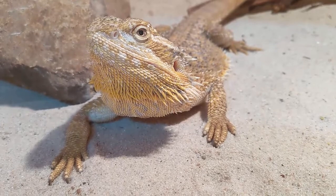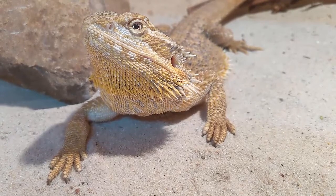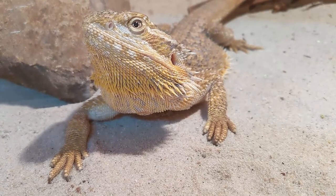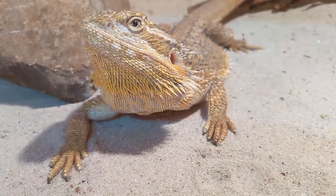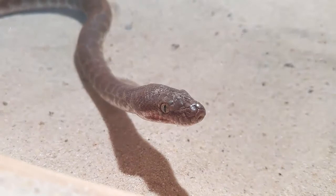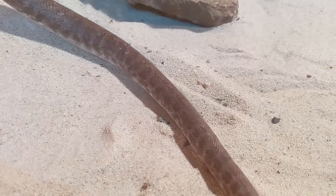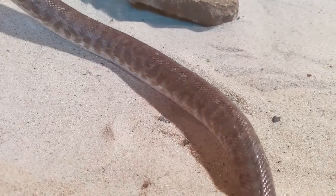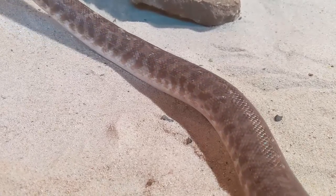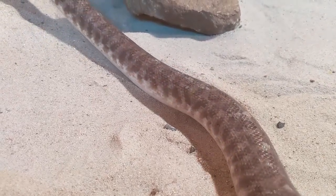The other thing all reptiles have in common is that they are ectothermic animals. Most people know them as cold-blooded animals, and it means similar things. We've swapped over to the term 'ectothermic' because those animals' blood isn't cold all the time — during the day when they're out in the sun and moving around, they warm up to the same temperature as you or I. That warmth is essential for their digestive system, which doesn't process food if they're too cold. They can't generate body heat through internal processes, so they generate that heat by sitting in the sun.